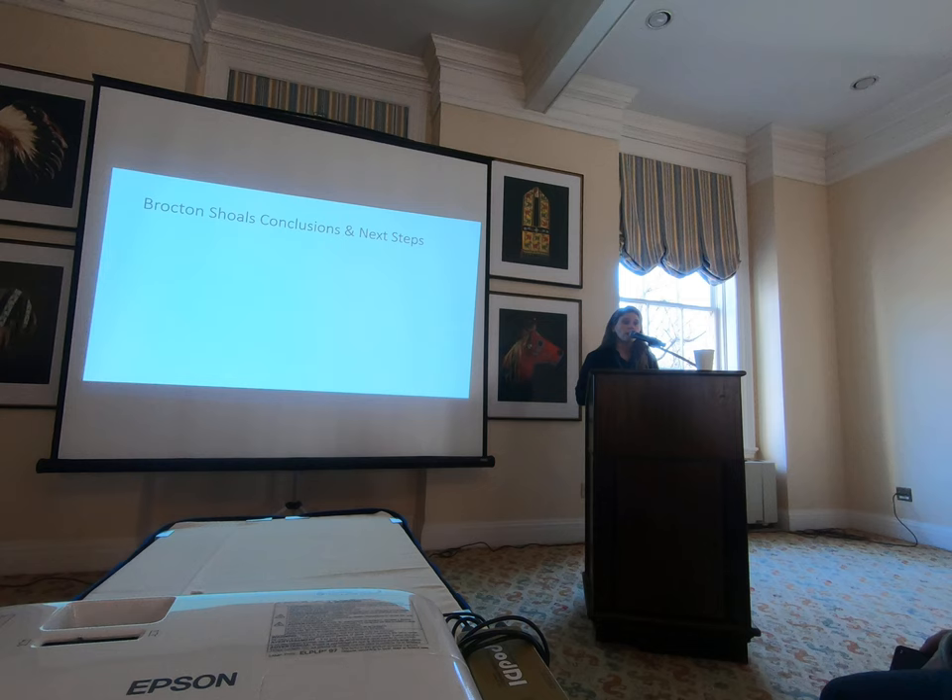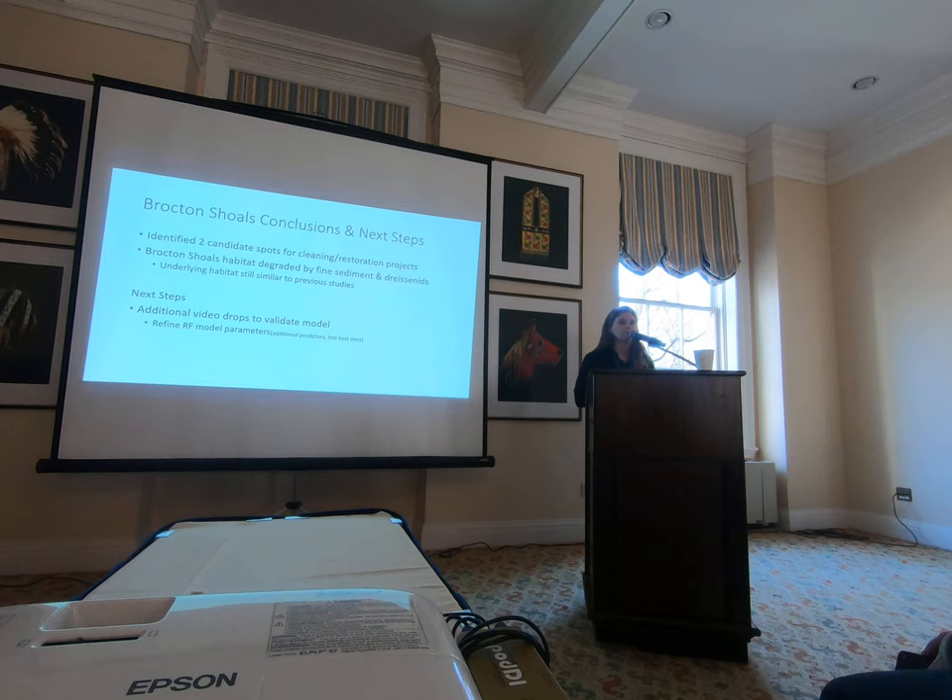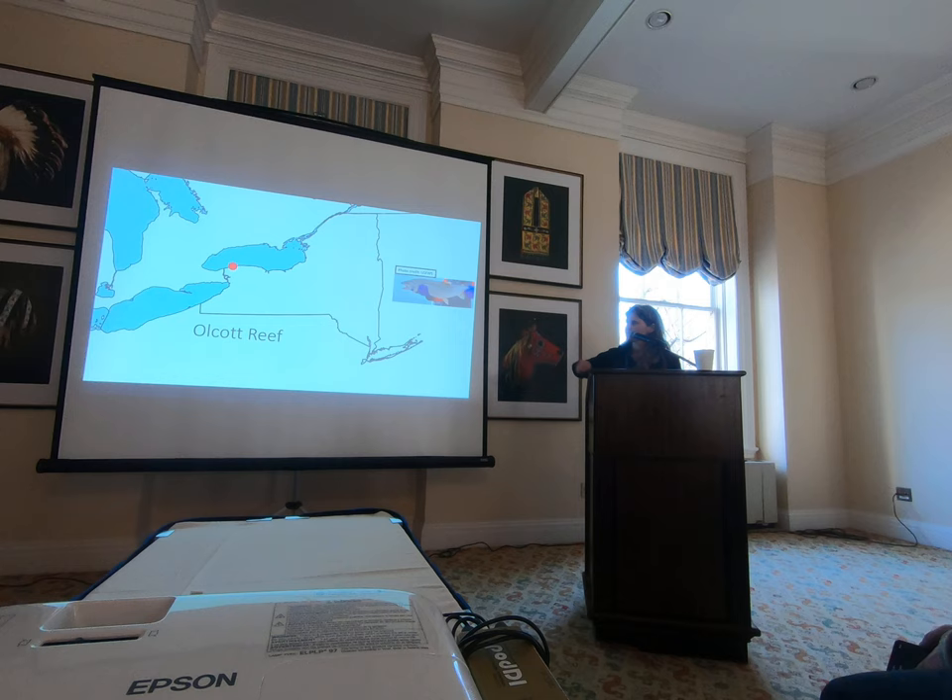Brockton Shoals conclusions and next steps: we were able to use the habitat study and our combined knowledge to identify two candidate spots that may be ideal for cleaning and restoration projects for lake trout. The habitat is clearly degraded by fine sediment and dreissenid mussels, but the underlying habitat still remains compared to historical conditions. Next steps: 113 pictures is not enough for this area, so we need additional video drops to validate the model, refine parameters, and test variables like slope and aspect. The overall goal is to define all areas that could be restored and move on with a pilot experimental cleaning project.